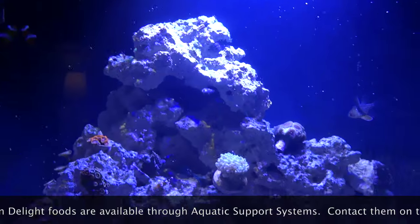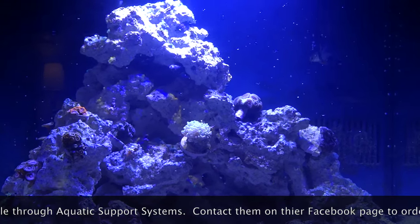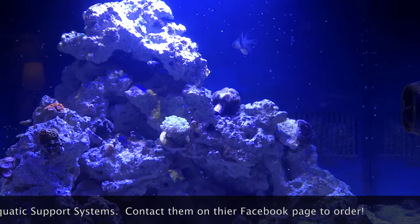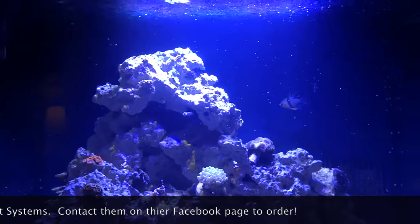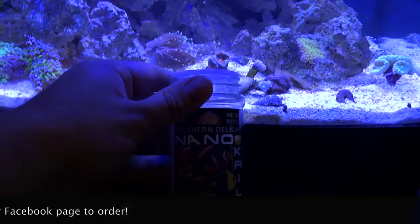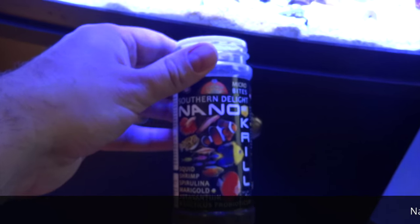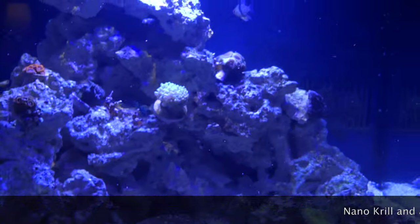So, for those of you reef keepers that are not familiar with Southern Delight — just because it's something that's more popular in the freshwater community — go ahead and give it a try. Try out the nano krill. It's great food. I'm not going to go into all the ingredients and everything at this point, but just wanted to let all you other fellow reef keepers out there know that Southern Delight nano krill is a great food to feed your saltwater fish.